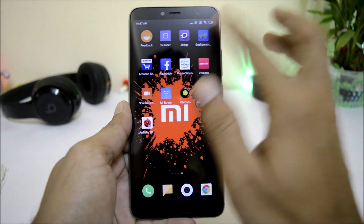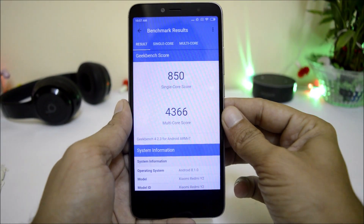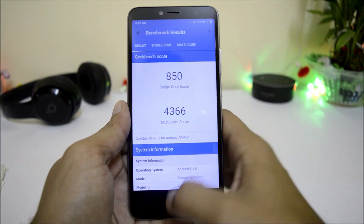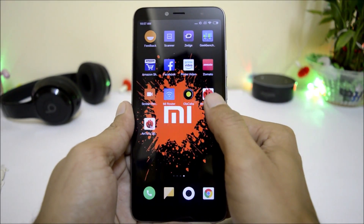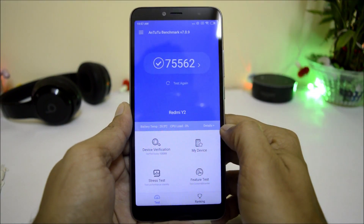Talking about benchmark results: under the Geekbench application, the device scores 850 in single-core and 4366 in multi-core. With the AndroBench application, the device scores 75562.